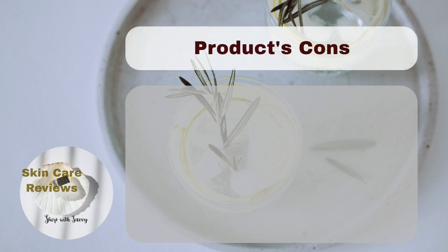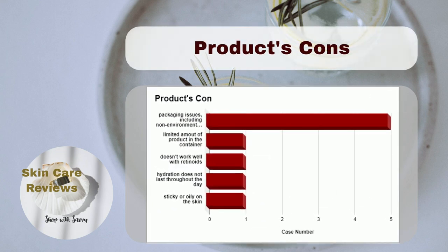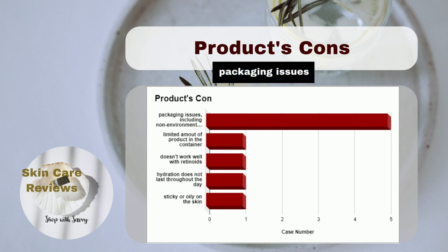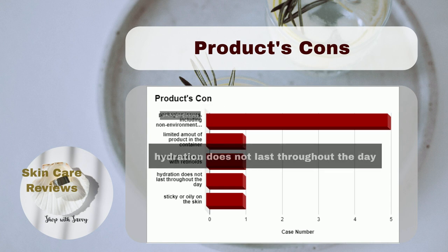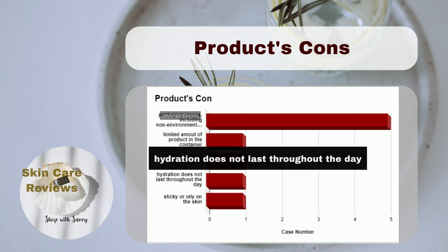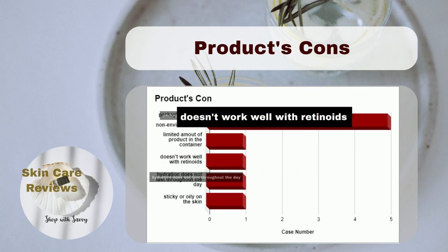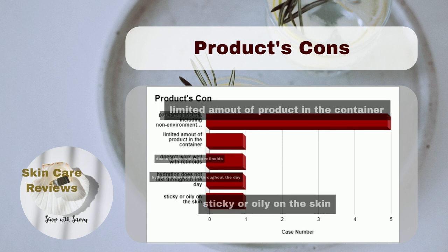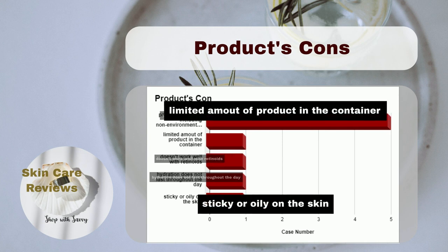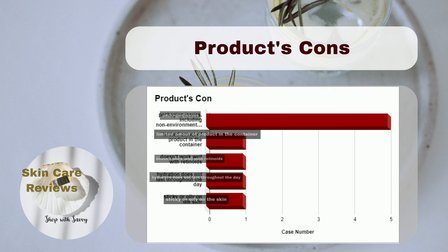Despite positive feedback, some users pointed out a few drawbacks. Some mentioned concerns about the product's packaging, noting it's not environmentally friendly. A smaller number reported that the hydration doesn't last all day, and they wished the product worked better with retinoids. Others mentioned feeling a sticky or oily sensation on the skin.